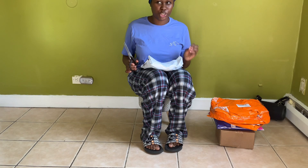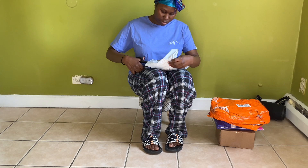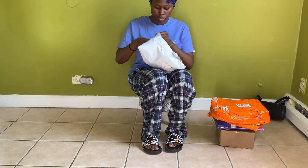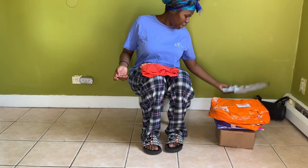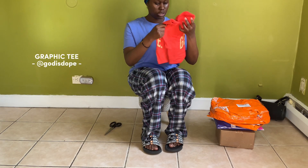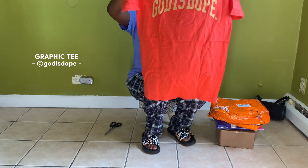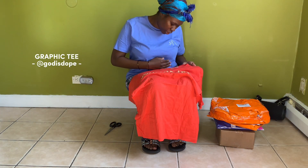This next one is actually a shirt from the Goddess Dope brand on Instagram. They sent me a red one. I just ordered a random shirt online because I think they had a sale where they were doing shirts for like seven dollars, and it was like a mystery shirt, so this is my first time seeing this. It's just regular red 'God is Dope' in a gold color — it's like a burnt orange color, to be honest.